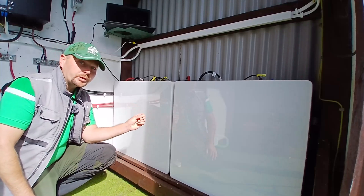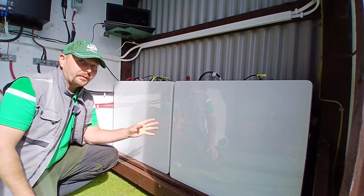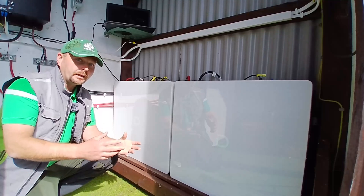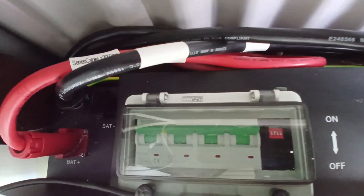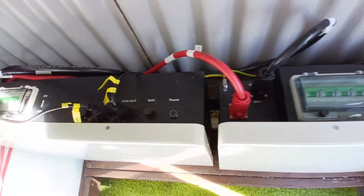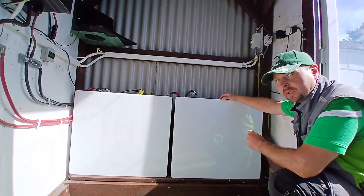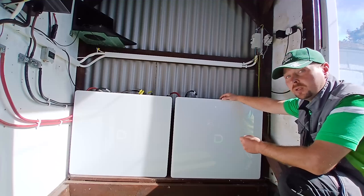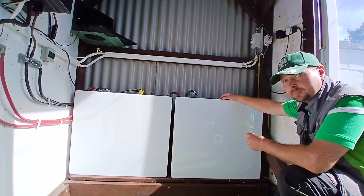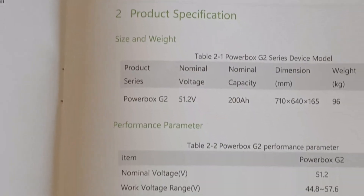Each unit contains 10.24 kilowatts of energy storage and has an IP65 rating, meaning it's suitable for a lightly sheltered outdoor environment. Each unit comes with built-in battery management systems and circuit breakers, as well as CAN bus communication, Wi-Fi, and all your DC outputs. Each unit also comes with built-in fire suppression and a self-heating function to keep them operating in temperatures as low as minus 20 degrees Celsius.